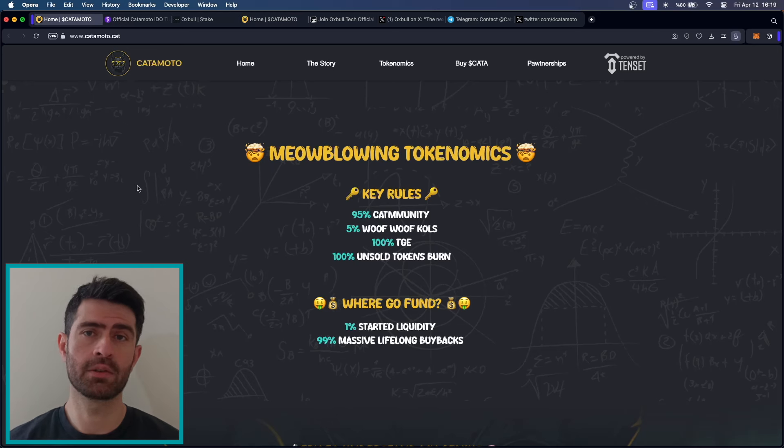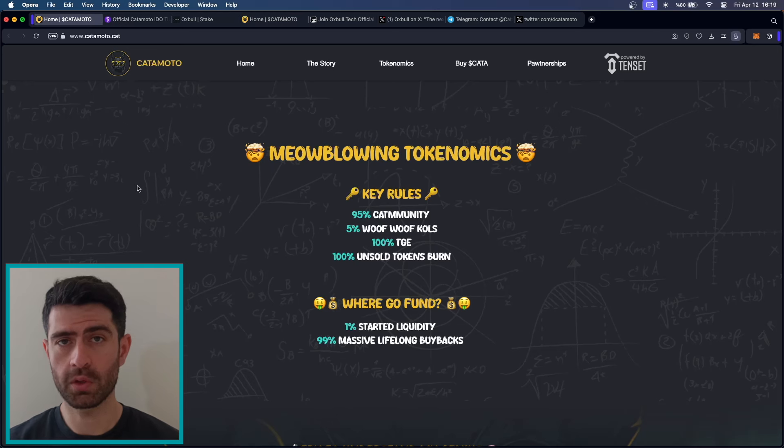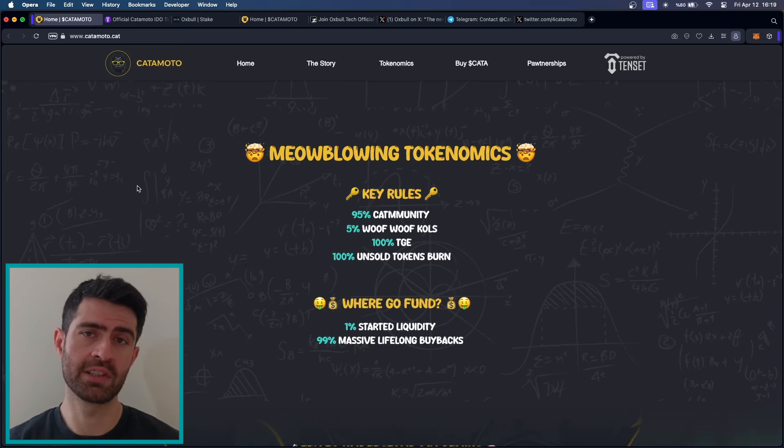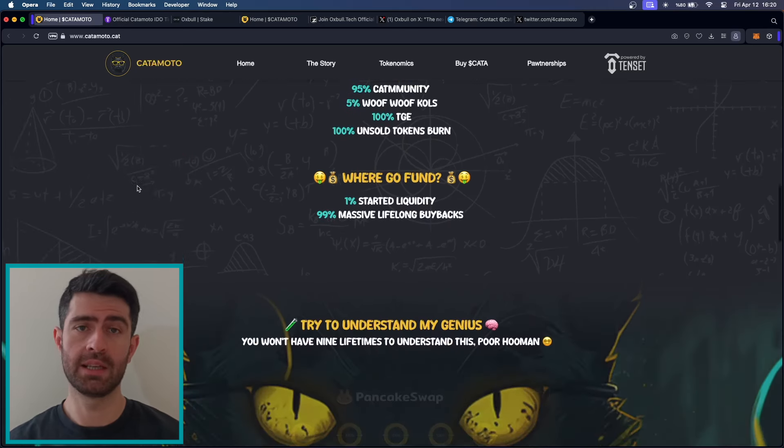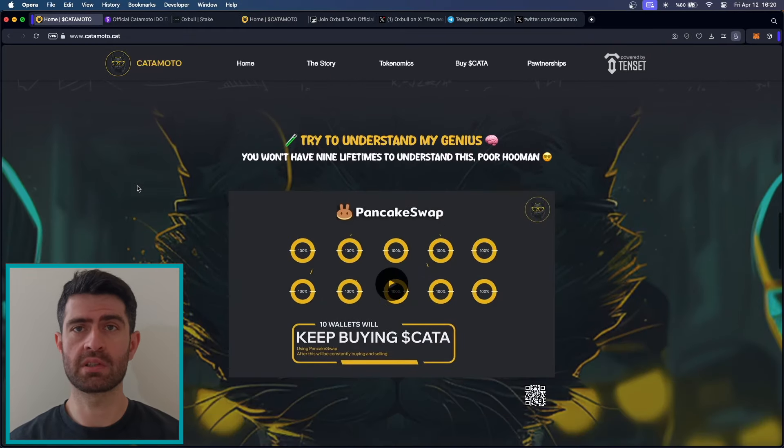The project was born out of a desire to create a meme coin that truly stands out in the crowded crypto market. By combining the brilliance of cats with cutting-edge technology, KetaMoto has created a project that is both unique and exciting. Keta Token's tokenomics are designed to ensure the longevity and success of the project. 100% of the tokens are allocated to the token generation event, ensuring a fair distribution. Additionally, any unsold tokens are burned, further increasing the value of the remaining tokens.